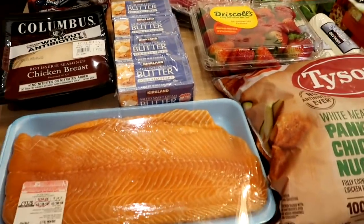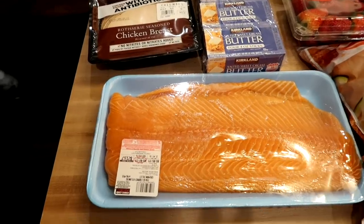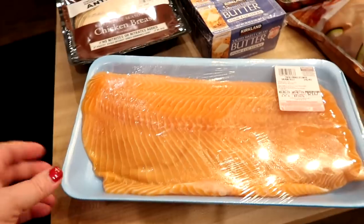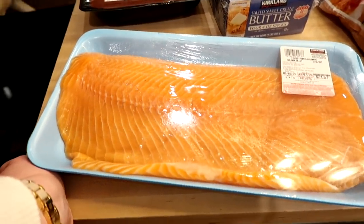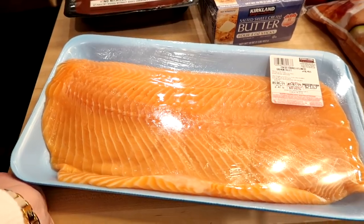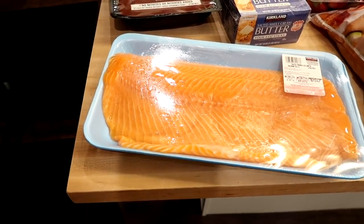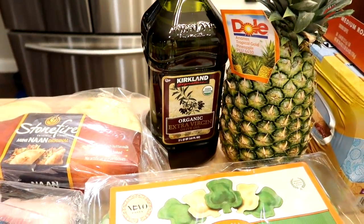I would have gotten more frozen food, but we just got half a beef a couple weeks ago so our freezer is quite full. Once we eat that down I'll pick up more freezer items. I also like to get the salmon from Costco. It's farm-raised, and I know some people are opposed to that, but here in Iowa — a landlocked state — it's hard to find good quality seafood. I got one large salmon fillet at $8.99 a pound, which came out to $21.67. I portion it into fillets and freeze them for meals throughout the month.